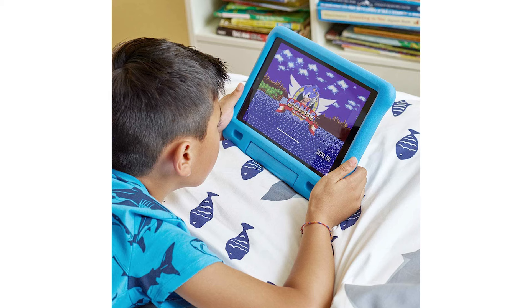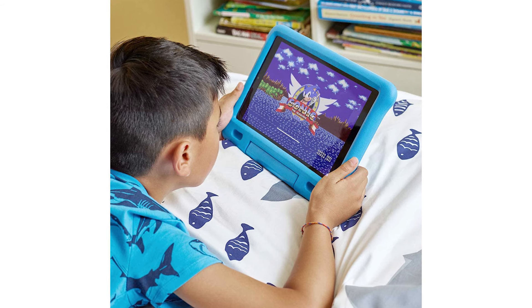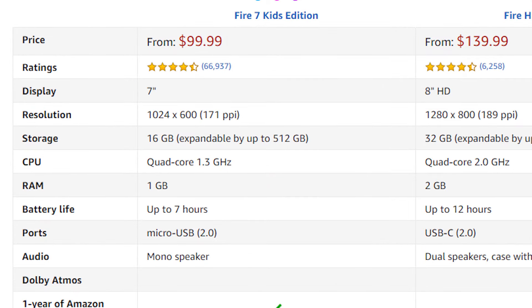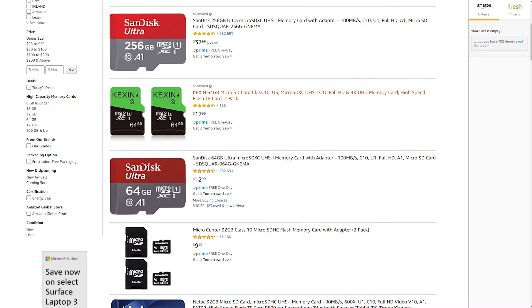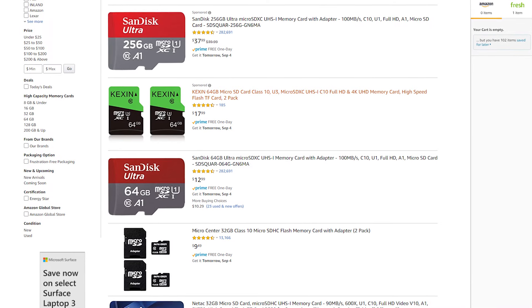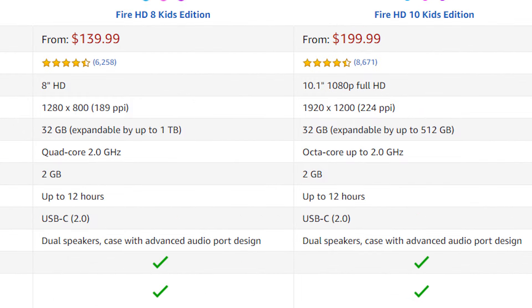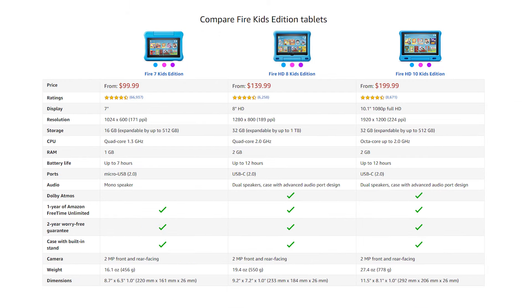When it comes to storage, all three are expandable with an SD card. But the Fire 7 comes with only 16GB of internal storage, and in my experience with the Fire 7 Kids Edition, you're going to need an SD card. The Fire HD 8 and the Fire HD 10 Kids Edition tablets both start with 32GB of storage. But with the Fire HD 8, you can expand up to 1TB with an SD card, while the other two you can only expand up to 512GB.